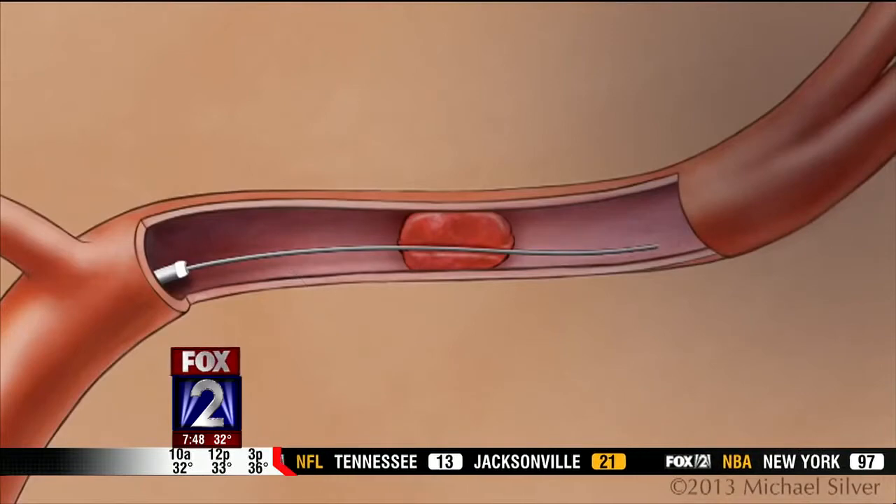That is fascinating. The procedure has been in use for about seven years with a number of different devices, but this is the first time a device has been seen to be this effective. This particular stent has been around for about two years, researched over that time, and now we have the results — the fruits of that labor.